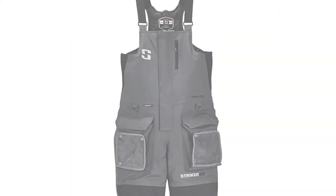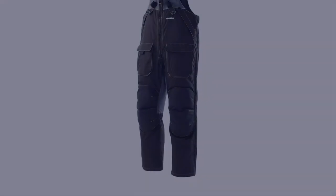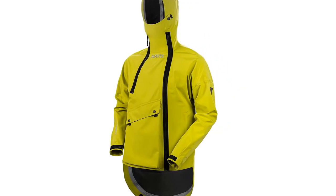In this video, I have compiled a list of the top 5 best ice fishing suits in the market that are worth buying. So let's get started.